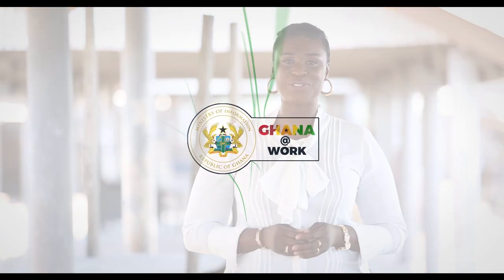The Ghana Artwork Campaign is a platform which highlights the flagship programs and their impact in the lives of the people. The objective of this program is to properly educate each citizen on how to benefit from various programs from each sector. My name is Bibi Bright and you are welcome to Ghana Artwork.